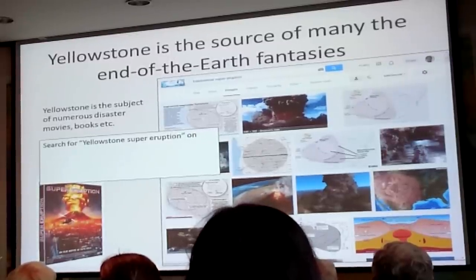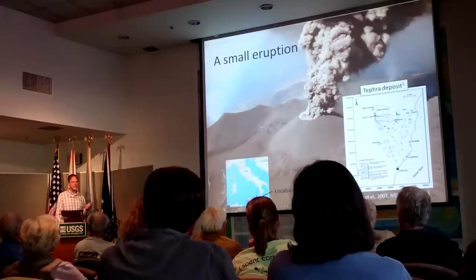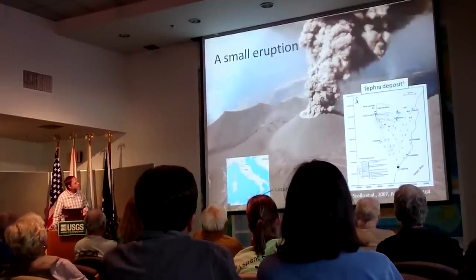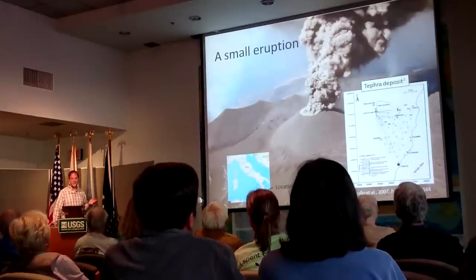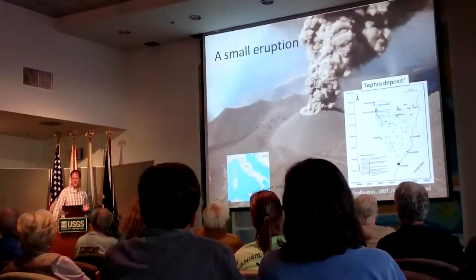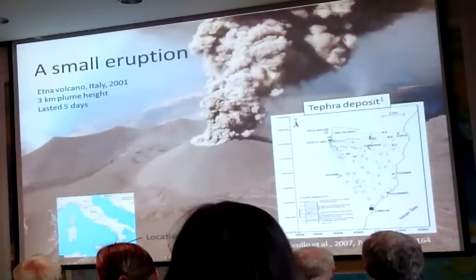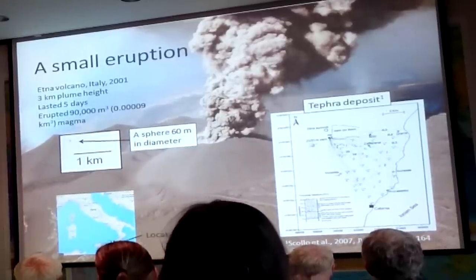Most of these are very fanciful, but there's plenty of speculation out there. Volcanoes like Sakurajima in Japan, Stromboli in Italy, and even Etna in Sicily erupt monthly — many erupt daily — and produce single explosions that expel just tens of cubic meters of lava. This particular Etna eruption in 2001 had a three-kilometer plume height and lasted about five days.